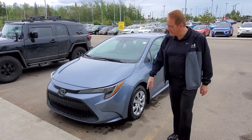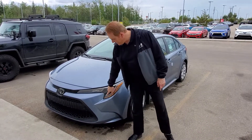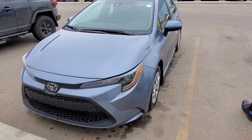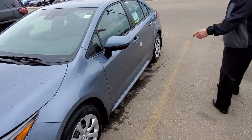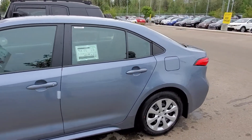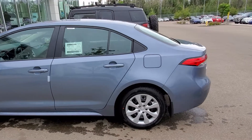With this package, you've got the LED daytime running lights and the projector-style headlights on this one. This one is in celestite color, so we've got a lot of different colors available.